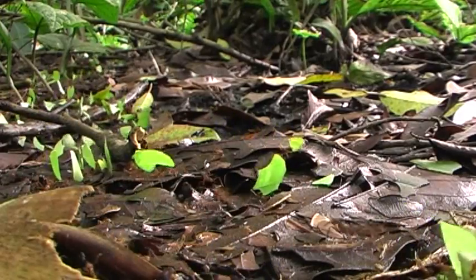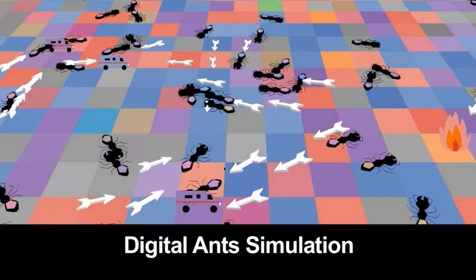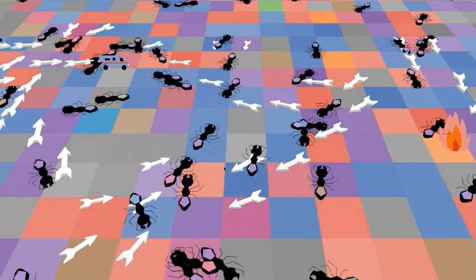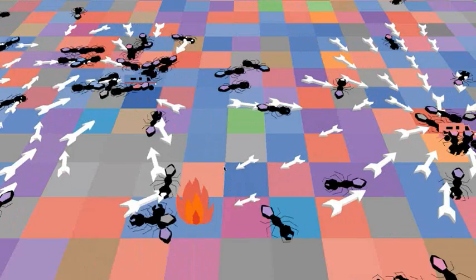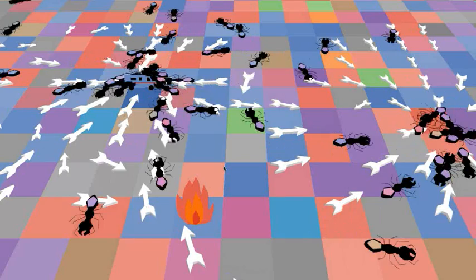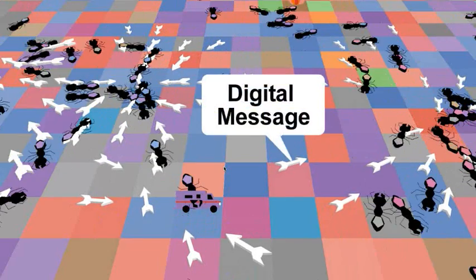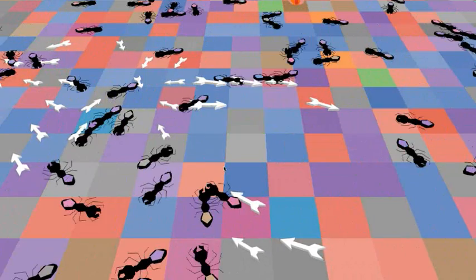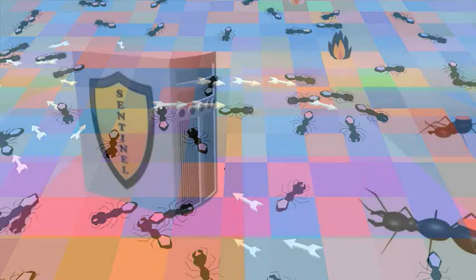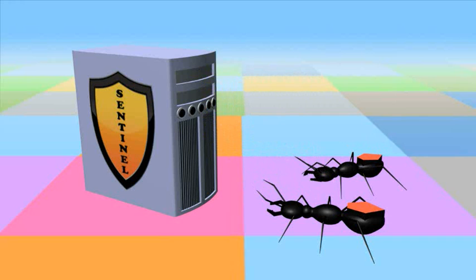We adapted this behavior for cyber defense. Sensor ants roam through all the computers in their designated areas. They look for differences in system operations that could indicate an attack, like high CPU use or unusual file system activity. When an ant finds a symptom, it leaves digital messages behind, like real ants leave pheromones. These trails attract more and different kinds of sensor ants to suspected problems. Ants report their evidence to each computer's sentinel, which decides which actions to take, possibly even alerting a human supervisor.